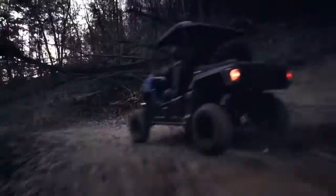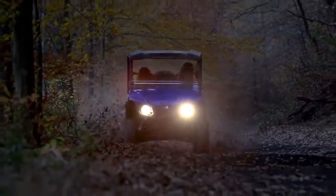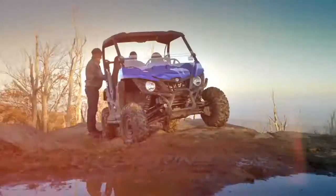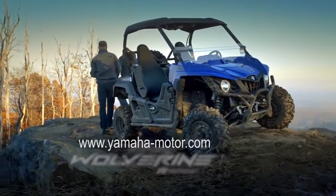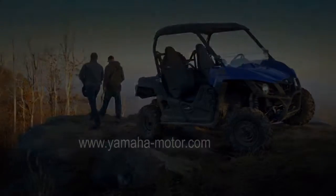Please subscribe to UTV On Demand's new YouTube channel and check our website in the coming months for our first test of the Wolverine R-Spec. For more information on the 2016 Yamaha Wolverine R-Spec, visit yamaha-motor.com.